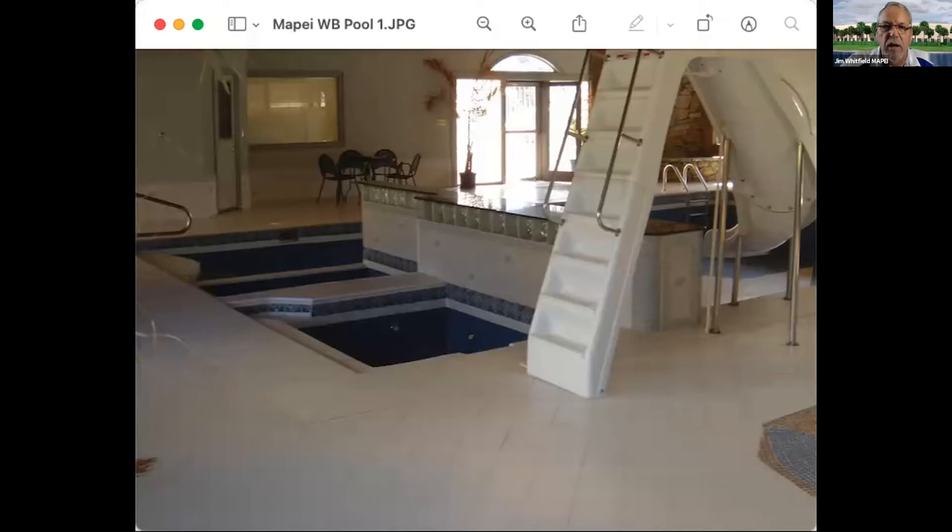Unfortunately, the reason I get called to look at pools is because they fail — I've yet to get a call to come check out an excellent job. This installation is exceptionally bad. Pools are a challenge, and protection, as Greg mentioned, is essential especially in some weather. I've done pools in Hawaii where they sit in three inches of water almost all the time because it never stops raining.